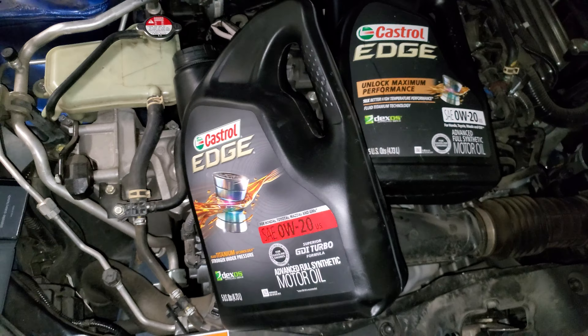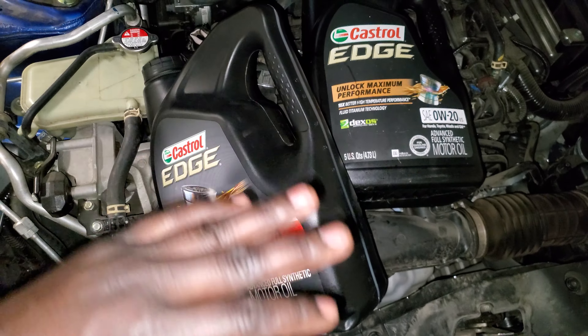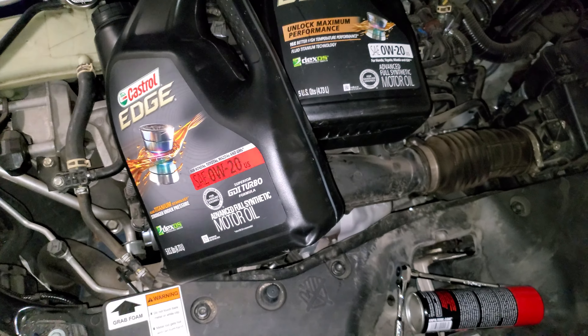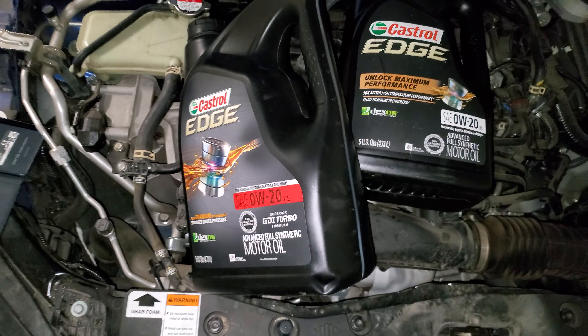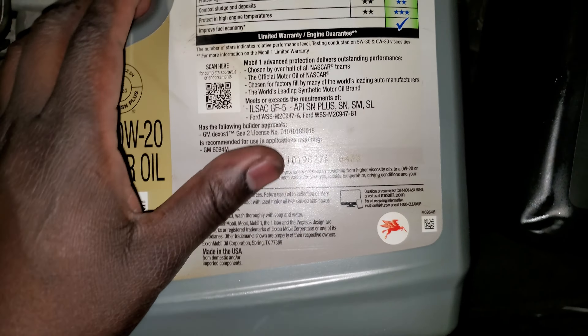Not just Honda — Volkswagen also has GDI turbocharged engines. Anyway, I just wanted to give you guys a little insight on what kind of motor oil I run on my Civic sedan. I used to use the regular Castrol oil and Mobil 1 is good too — there's a bunch of different great oils out there. But I like this one because it dumbs it down for you — it literally says it on the label, so you can't mess it up.